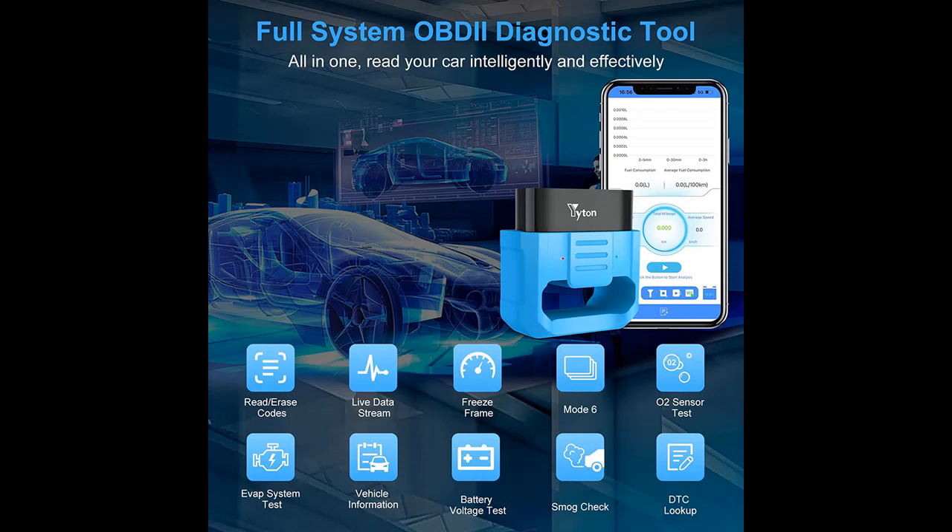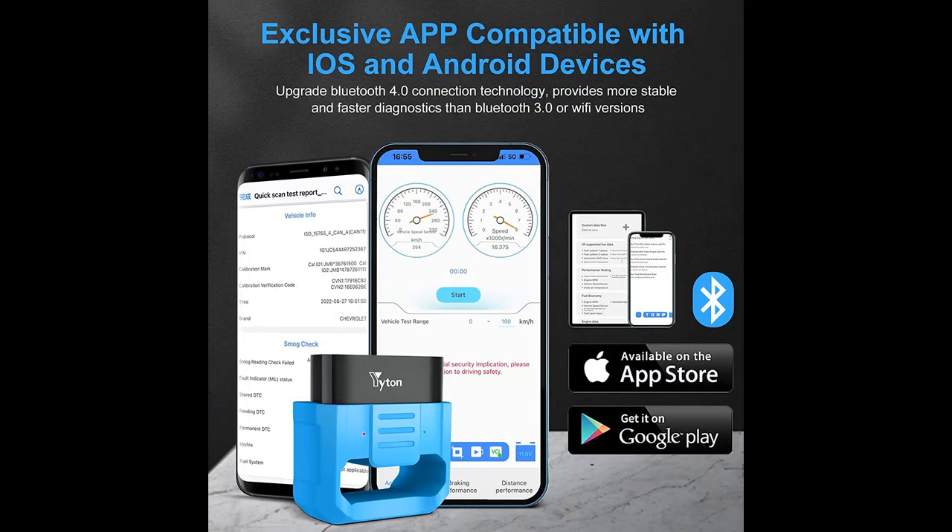Why should you choose the Yitano OBD2 Scanner Bluetooth? Below are some reasons why. For fast, full system diagnosis, the Yitano OBD2 Scanner is a professional diagnostic tool that supports all systems diagnostic functions, with over 3,000 built-in DTC definitions, which allow you to accurately determine the causes of the check engine light.